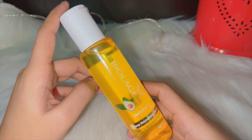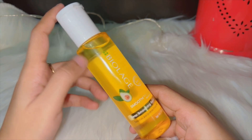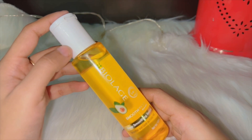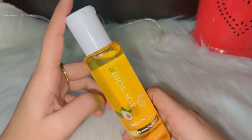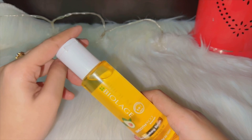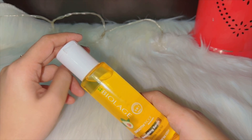Ab hair serum ke main points par baat karte hain: hair serum kya hota hai, hair serum ke kya benefits hote hain, serum humen kab use karna chahiye, serum hum kyun use karte hain, aur serum ko kaise use kiya jata hai. Is video ko end tak dekhna taake aap ko saare points achhe se samajh aa jayen. Jo log mere channel par naye hain, please channel ko subscribe karen.